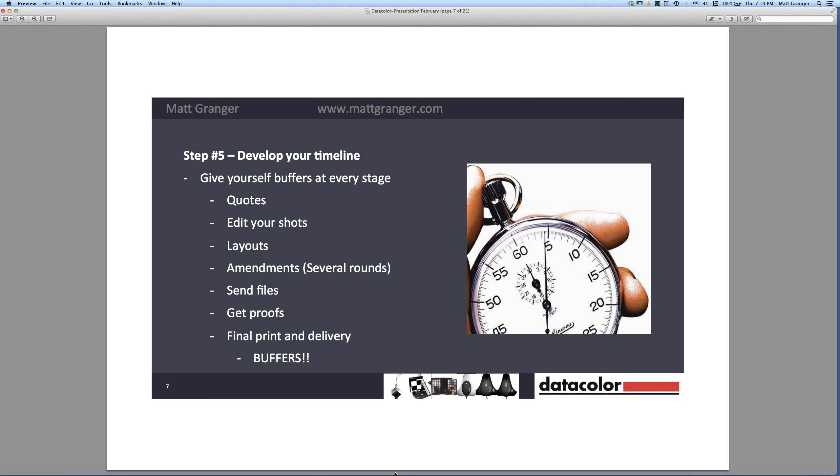Step five is about timeline. You'll have a date in mind that you want the books delivered, but you need to be realistic about how long everything is going to take. Going out and getting quotes takes time — staff may be away, some companies are quick and others slow, and there's back and forth especially with different suppliers. You really can't underestimate how long it's going to take to edit your shots, unless you've already edited everything on calibrated screens and it's ready to go.